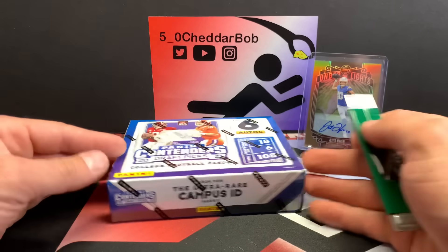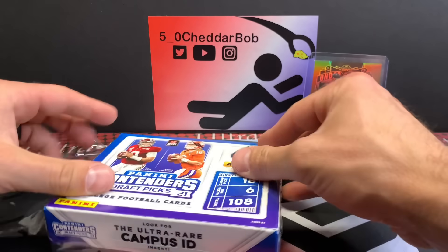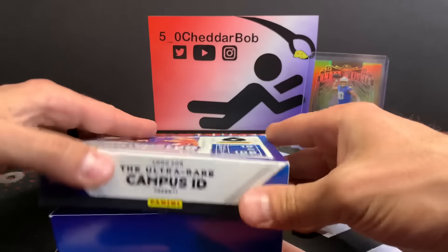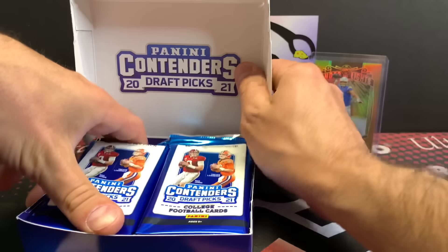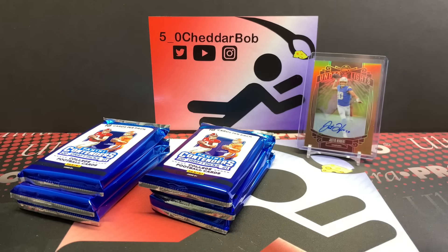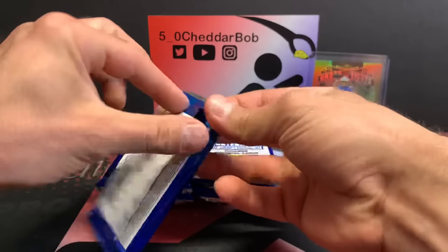He wants to sell it and get some Legos. I said that's fine by me, so that's the plan — sell it and get some Legos. All right, let's dig into this. Very quick break, just the six packs.